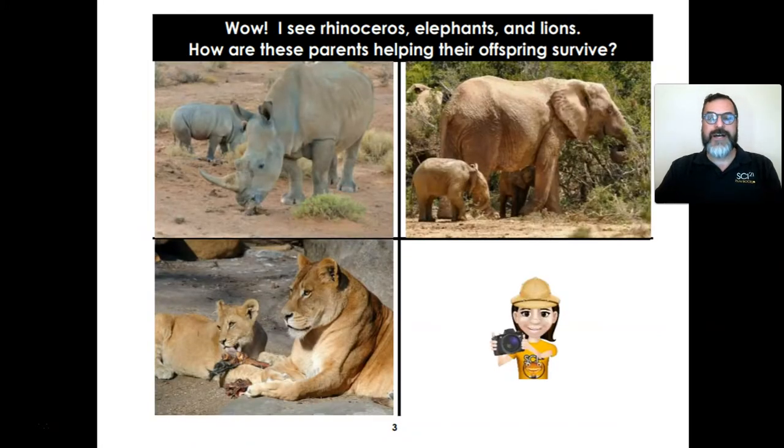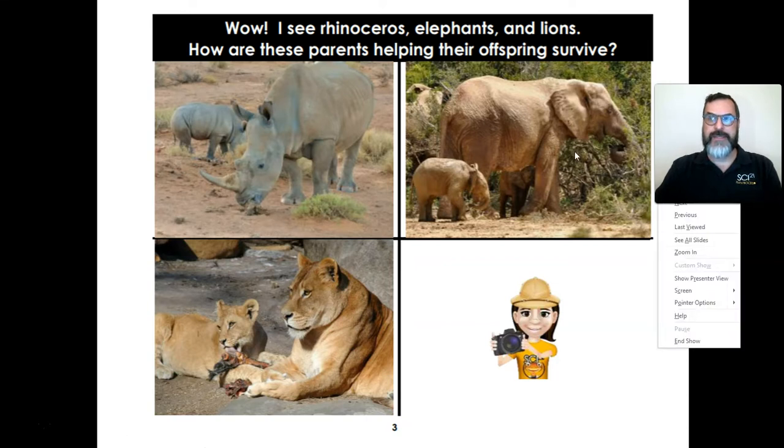Wow, I see a rhinoceros, elephants, and lions. How are these parents helping their offspring survive? Hmm, what is this animal parent trying to do? And this animal parent? And this animal parent?